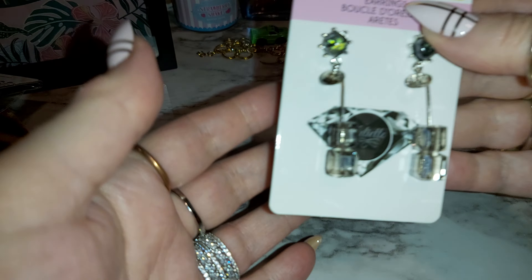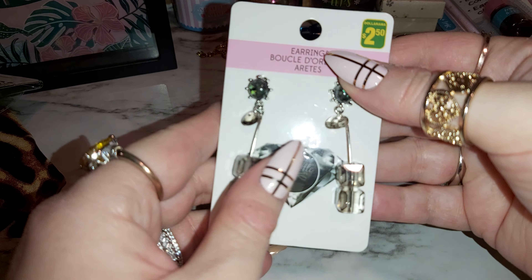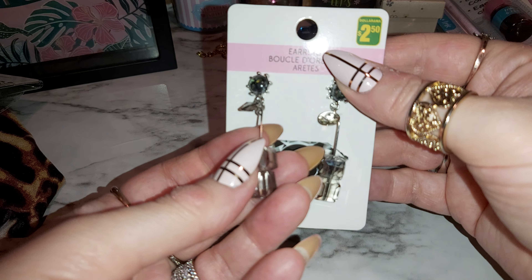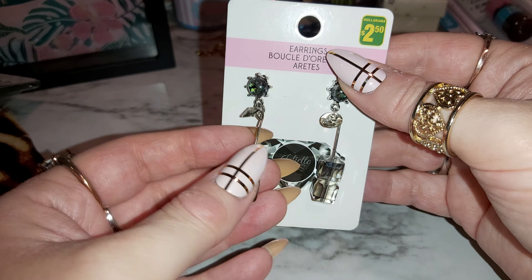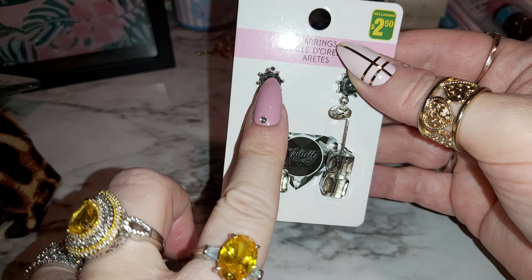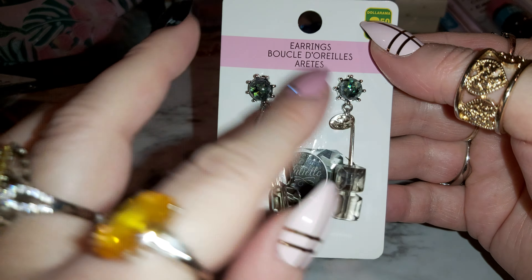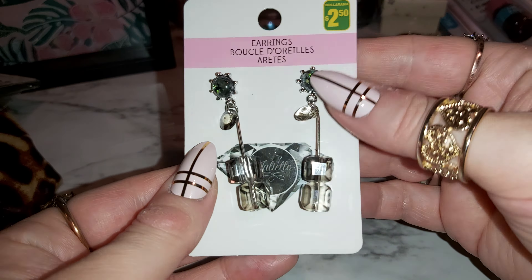First thing I'll show you here are these earrings — they're so beautiful. The crystals are there, a little drop, and this green little looking pattern. It says Juliet — that's the brand.